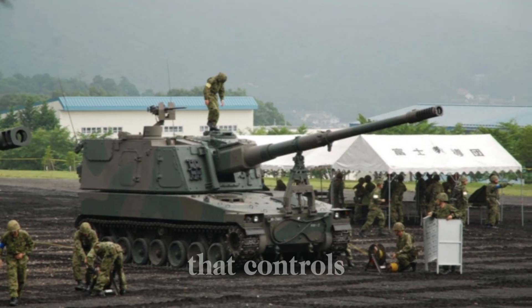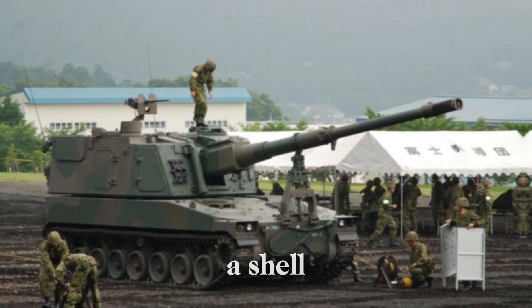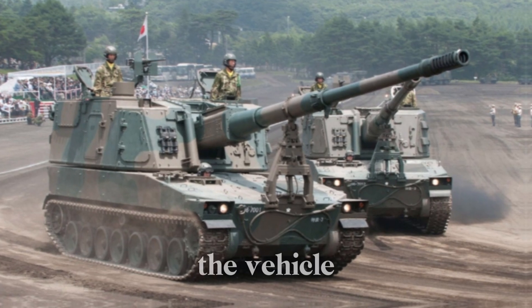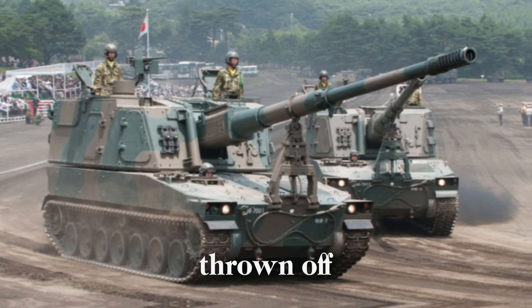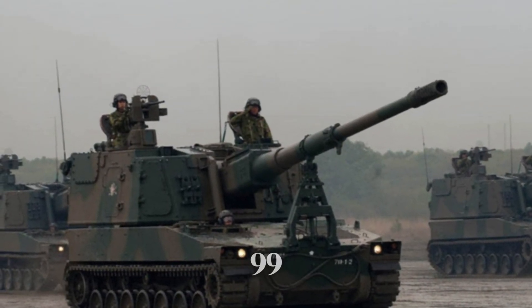The gun is equipped with a multi-baffled muzzle brake — picture it like a set of gears in a machine that controls pressure, helping to reduce the powerful recoil created when a shell is fired. This design actually enhances the stability of the vehicle, allowing it to fire multiple rounds in quick succession without being thrown off balance.